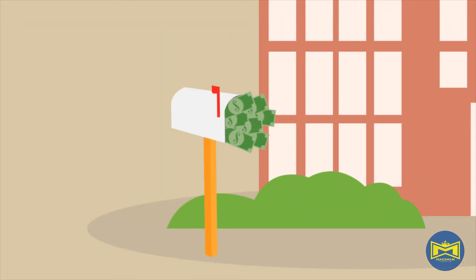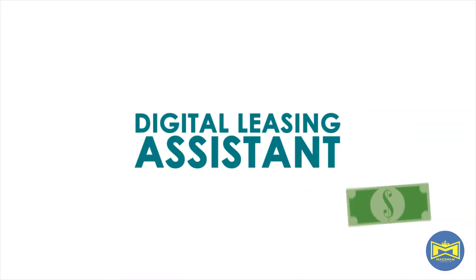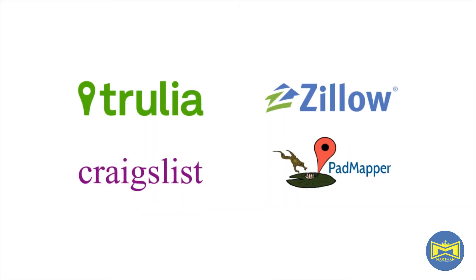For only $39 per month, ProRentHelp will provide a proven formula for managing your property while maximizing your cash flow.